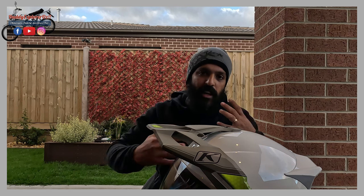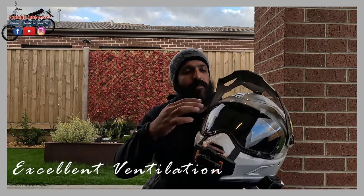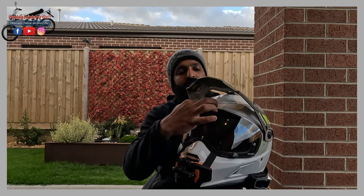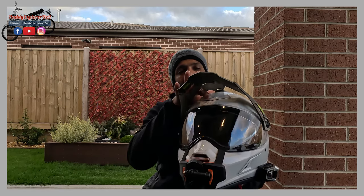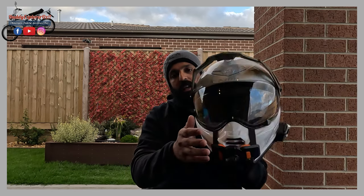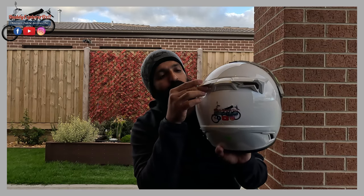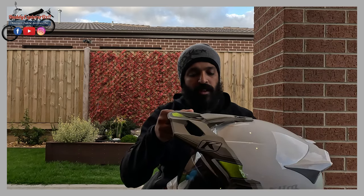The structure of the Koroyd within the helmet also means you get really good ventilation. When talking about ventilation, the helmet has two ventilation points at the top and at the front, plus two vents towards the back to allow air to escape, giving really good airflow - which is a great feature of the helmet.